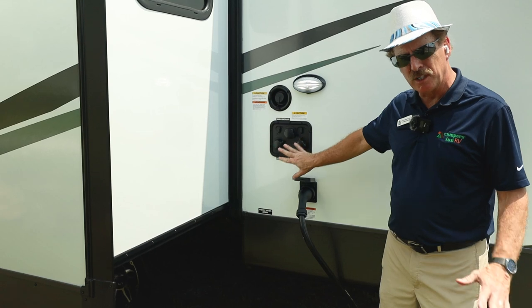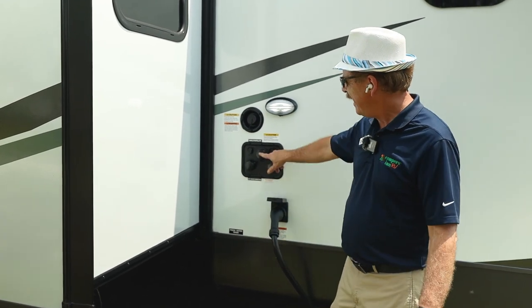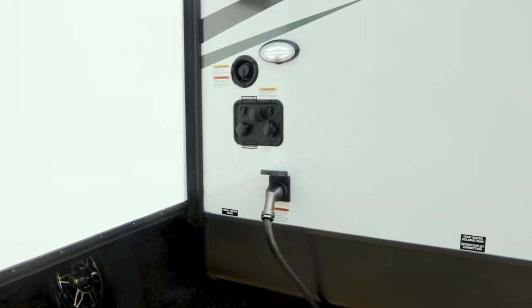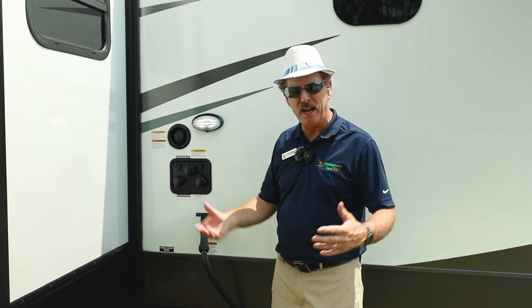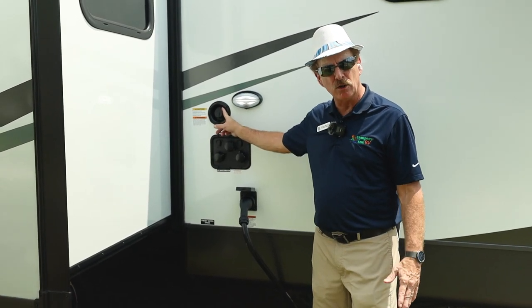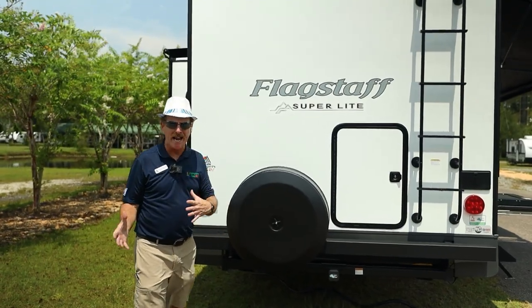The hookup panel may look confusing at first, but you'll get the hang of it. One connection is the city water inlet, next is the black tank flush, and the third is for winterizing. There are cable connections for satellite or cable TV. There's also a light here for late-night arrivals. On the other side, you have your freshwater tank fill for when you're dry camping.